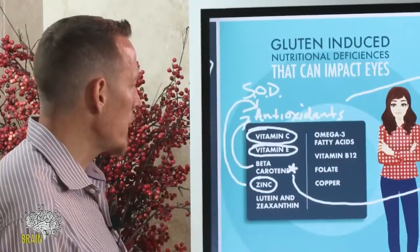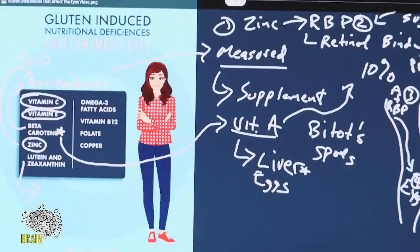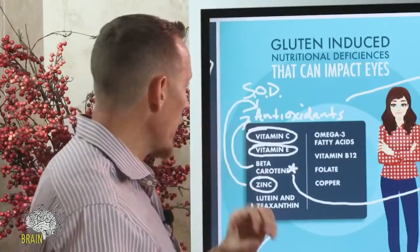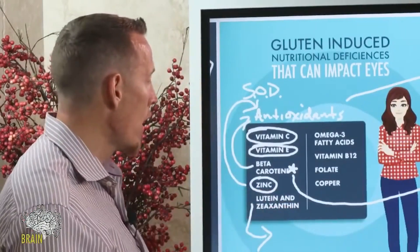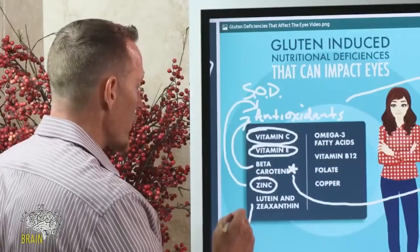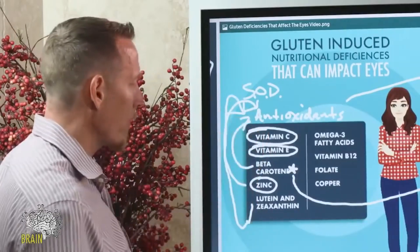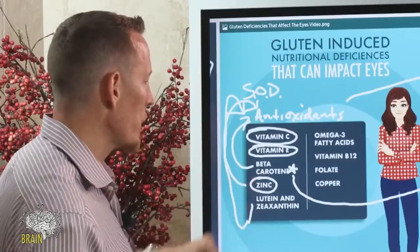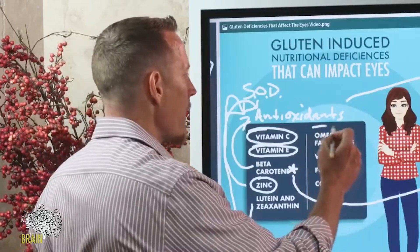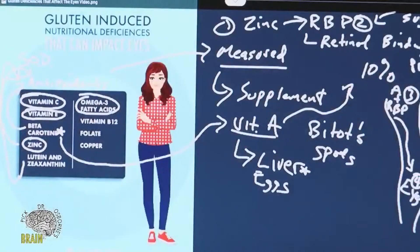Lutein and zeaxanthin are very, very important. Research has been showing for a number of years that degenerative eye diseases of age are actually, in many cases, improved — we see people actually improving their vision when they get core antioxidants. Zeaxanthin and lutein are two of those that have been really well studied. A lot of new eye supplement formulas are coming out that include lutein and zeaxanthin because they are so critical.